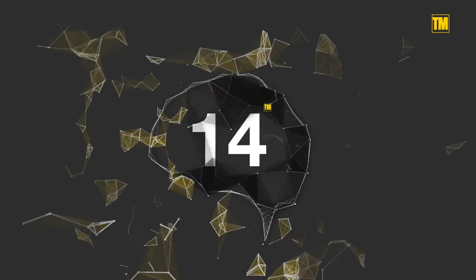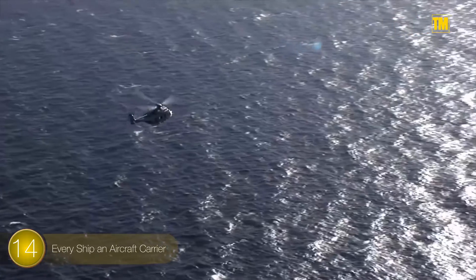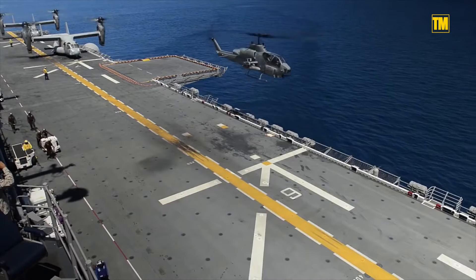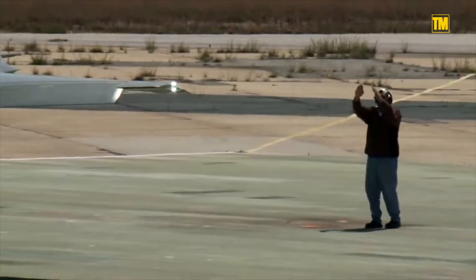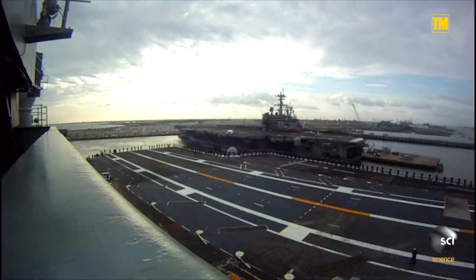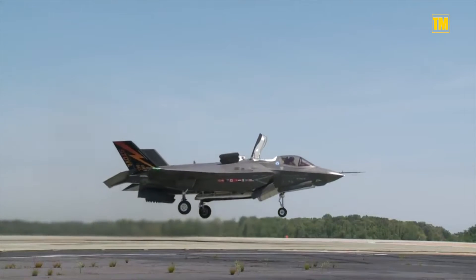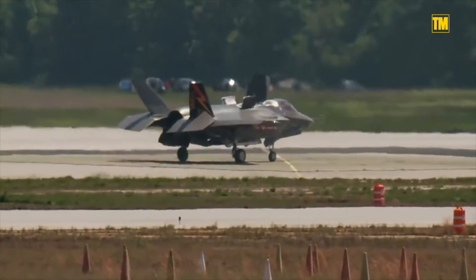Number 14: UAV for Every Ship and Aircraft Carrier. While there are plenty of small uncrewed aerial vehicles already in service, the hitch for using them on the water has been launching and retrieving them in rough seas and on small decks. DARPA's TERN program, or Tactically Exploited Reconnaissance Node, aims to fill that niche with an aircraft that can take off and land on its tail, with twin counter-rotating propellers lifting it into the air.